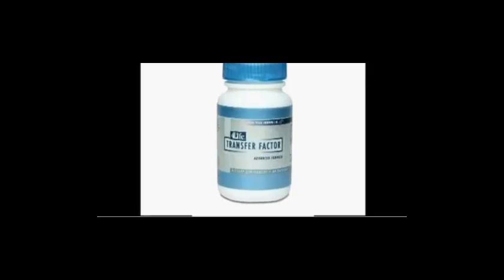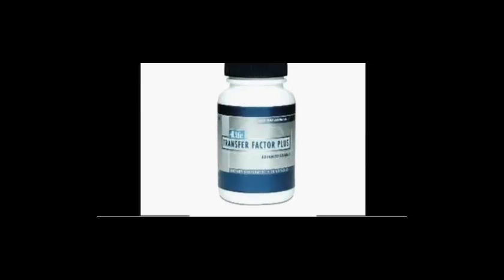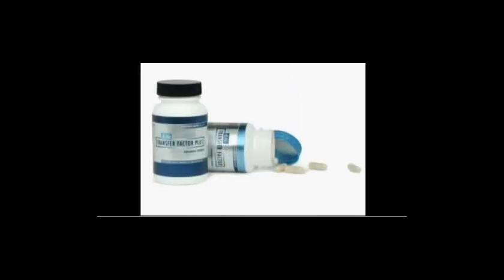Transfer Factor Advanced consists of a blend of both bovine and chicken-egg source Transfer Factors. Transfer Factor Plus Advanced has replaced the TF Plus product and also contains both bovine and chicken-egg transfer factors. In addition, it retains many of the immune system ingredients found in TF Plus and adds even more immune system-enhancing ingredients validated by current research. These two new additions further validate 4Life Research as a preeminent immune system supplement company in the world.